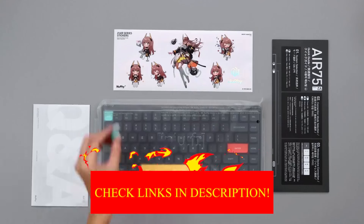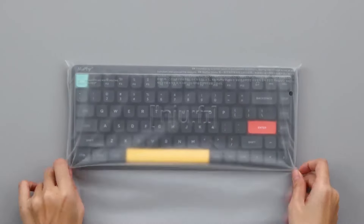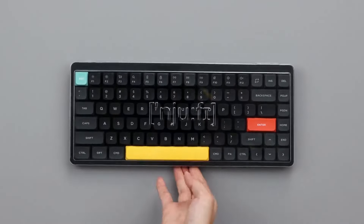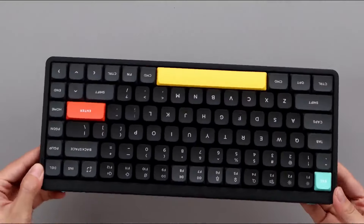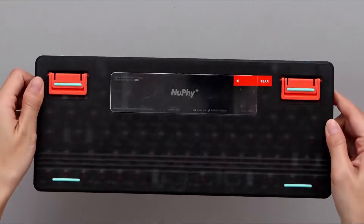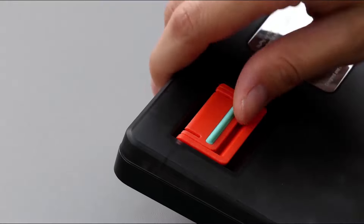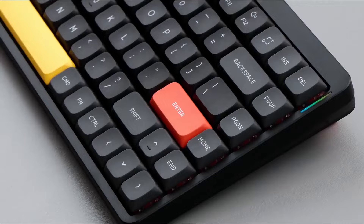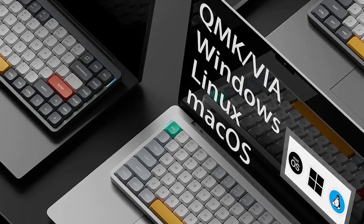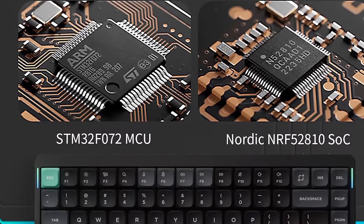Just note that these keycaps don't have shine-through legends, so although the keyboard has full RGB backlighting, you can't read the key legends in darker environments. There are two switches along the top of the board — one to switch between operating system compatibility and one to toggle between connection types. It connects with its included USB receiver, or you can connect and pair with up to three devices via Bluetooth. Nuphy also sells variants of this keyboard in different sizes, including the smaller Nuphy Air 60 V2 and the larger Nuphy Air 96 V2.